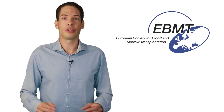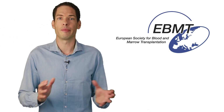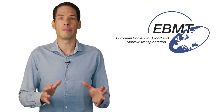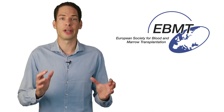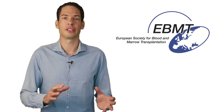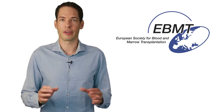If you want to know more about the HSCT procedure, the European Group for Blood and Marrow Transplantation (EBMT) has an excellent booklet online that provides detailed information about the entire procedure. I'll link to it in the description of this video.